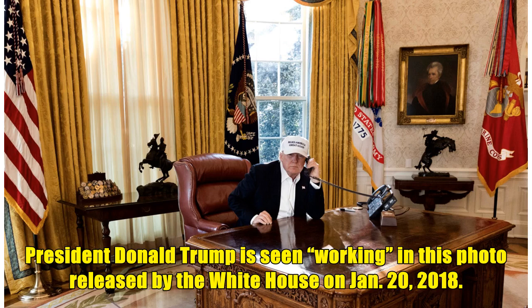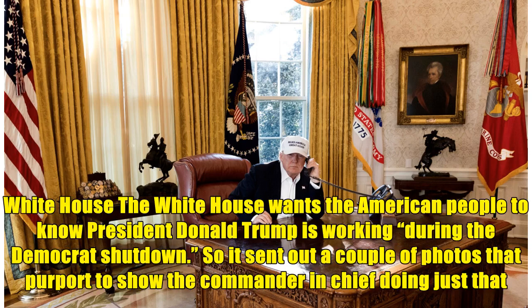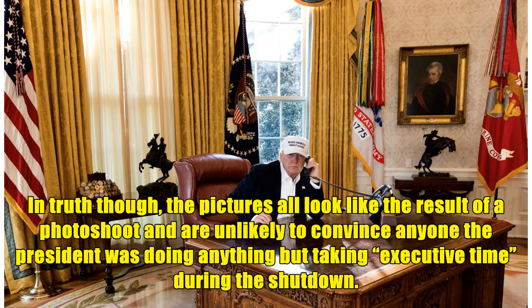President Donald Trump is seen working in a photo released by the White House on January 20, 2018. The White House wants the American people to know President Donald Trump is working during the Democrat shutdown, so it sent out a couple of photos that purport to show the Commander-in-Chief doing just that. In truth, the pictures all look like the result of a photo shoot and are unlikely to convince anyone the President was doing anything but taking executive time during the shutdown.